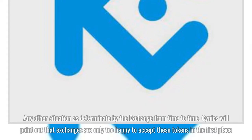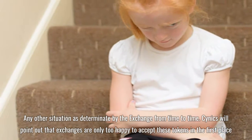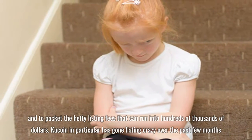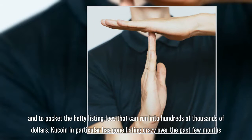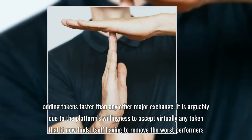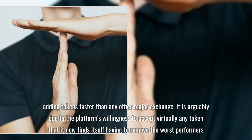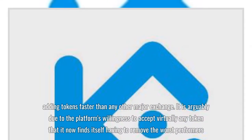Cynics will point out that exchanges are only too happy to accept these tokens in the first place, and to pocket the hefty listing fees that can run into hundreds of thousands of dollars. KuCoin in particular has gone listing crazy over the past few months, adding tokens faster than any other major exchange. It is arguably due to the platform's willingness to accept virtually any token that it now finds itself having to remove the worst performers.